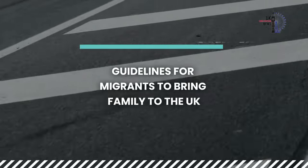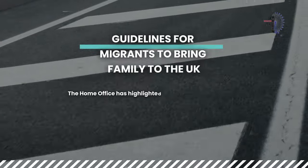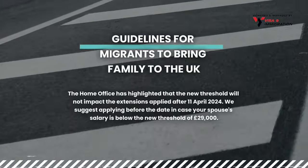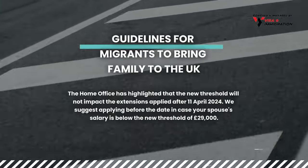Now let's go through the guidelines for migrants looking to bring family to the UK. The Home Office has highlighted that the new threshold will not impact extensions applied after 11th April 2024. We suggest applying before that date if your spouse's salary is below the new threshold of £29,000.